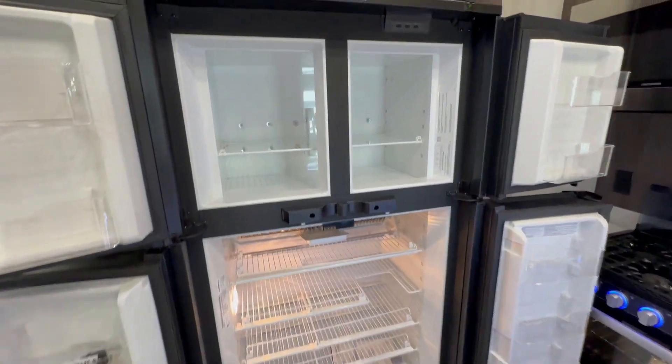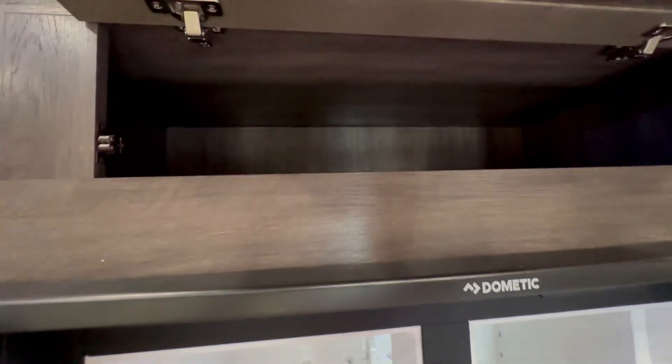Double-door propane electric refrigerator — my personal favorite since I like to dry camp.